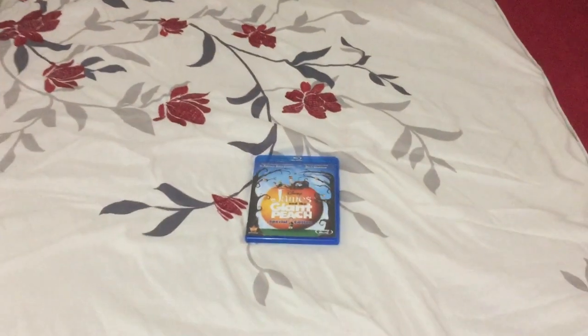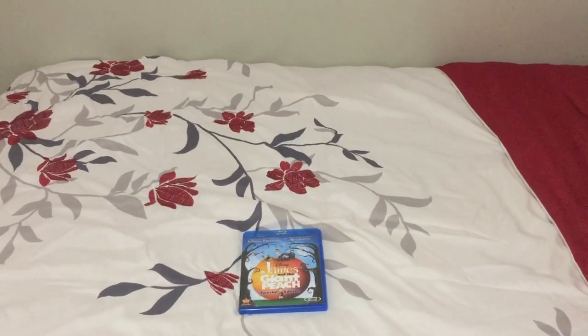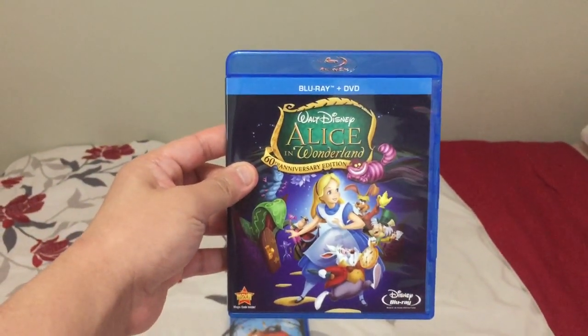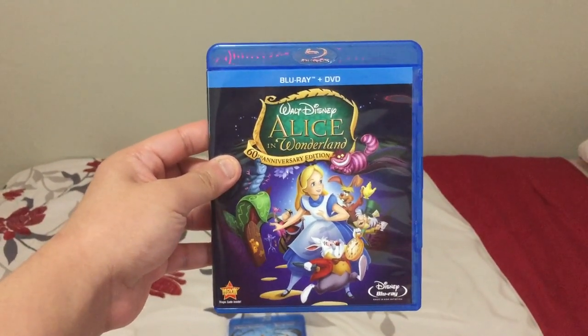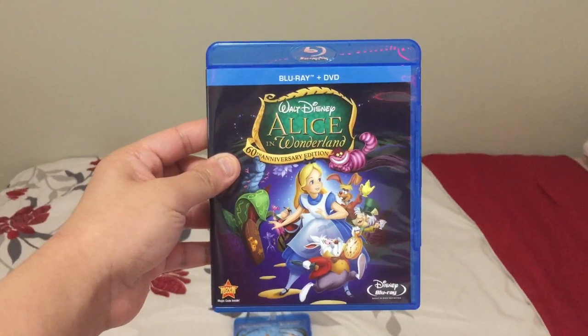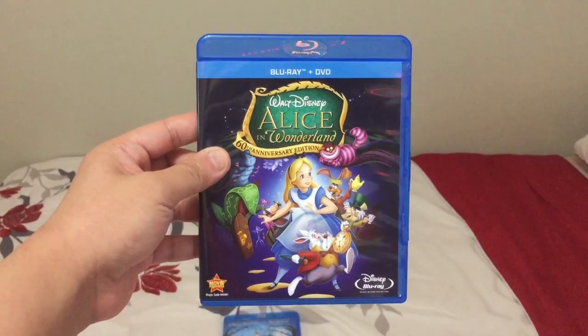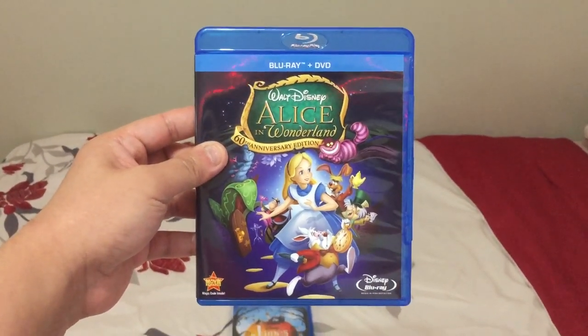First is the 2011 60th Anniversary Edition Blu-ray, and that is Alice in Wonderland. This is a 1951 animated movie. I also have the 2010 live-action remake starring Johnny Depp and its sequel Alice Through the Looking Glass, both on DVD. And now I finally got the original animated classic version on Blu-ray.